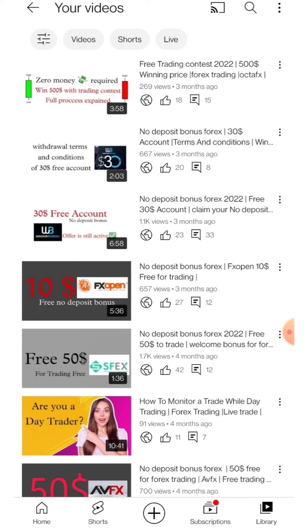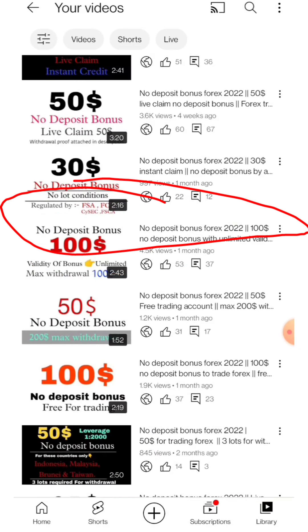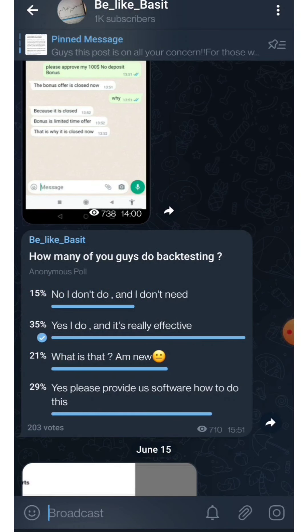Forex Chief is also available with a $100 bonus, and many more bonuses are still active. You can chat with me on Telegram to receive all the bonus links. If you haven't joined the Telegram channel yet, please join — I upload everything there.